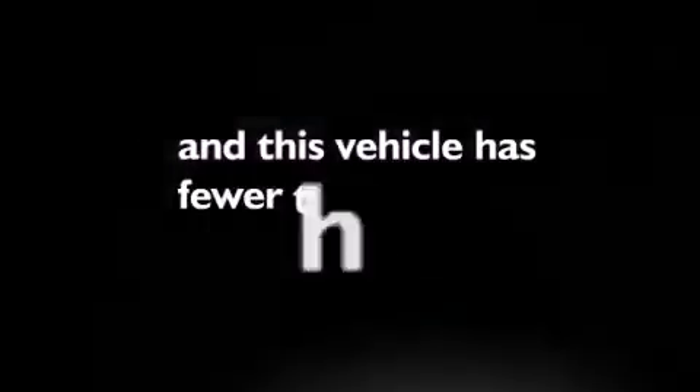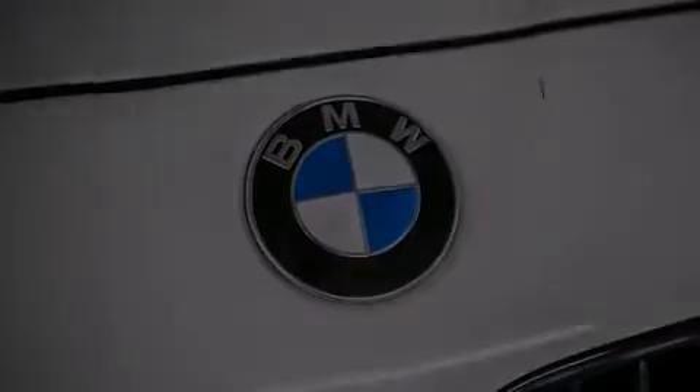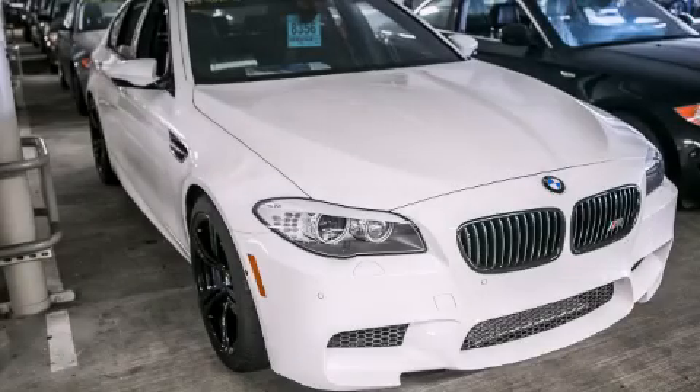This vehicle has fewer than 10,000 miles on the odometer. Contact us today and schedule your opportunity to see this vehicle in person.